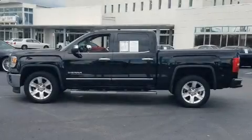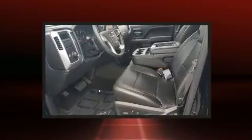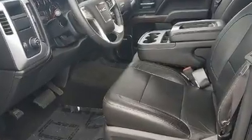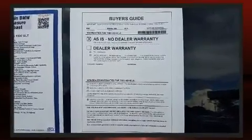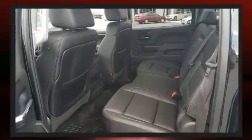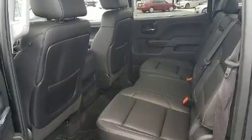Treat yourself to a test drive in the 2014 GMC Sierra 1500. With less than 30,000 miles on the odometer, you can be confident that this pre-owned vehicle will provide you reliable transportation. It features an automatic transmission, rear-wheel drive, and a powerful eight-cylinder engine.